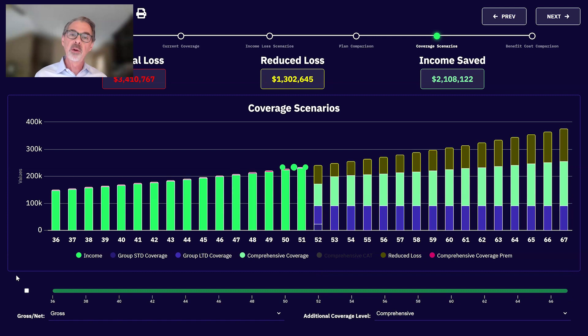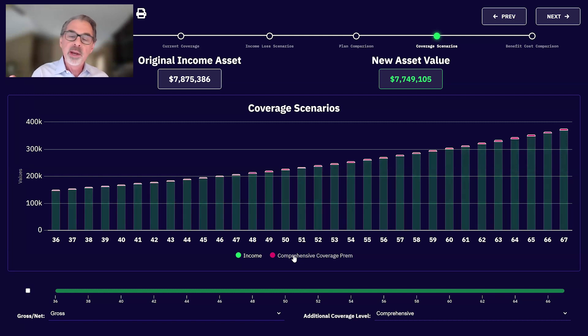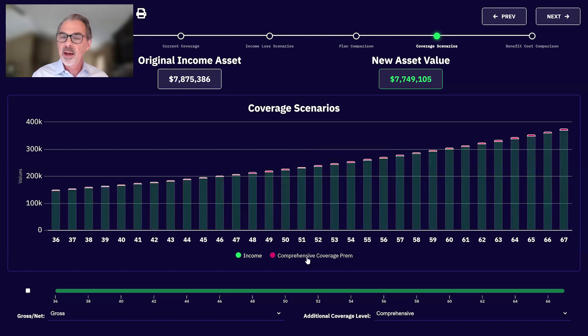Let's assume they bought a comprehensive plan and never got disabled — good news. That original income asset — $7.8 million between age 36 and age 67 with 3% growth. If they buy the comprehensive plan and pay premiums all the way to age 67 and never become disabled, their income asset only drops from $7.8 million to $7.75 million — it's just a dusting off the top. Buying insurance doesn't change the risk; it's just who's going to accept the risk — me and my personal assets, or shift it to an insurance company.